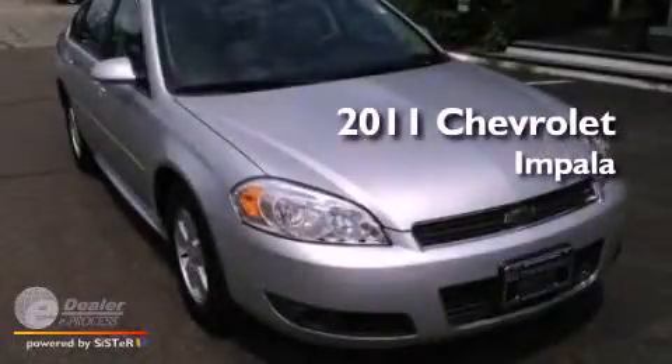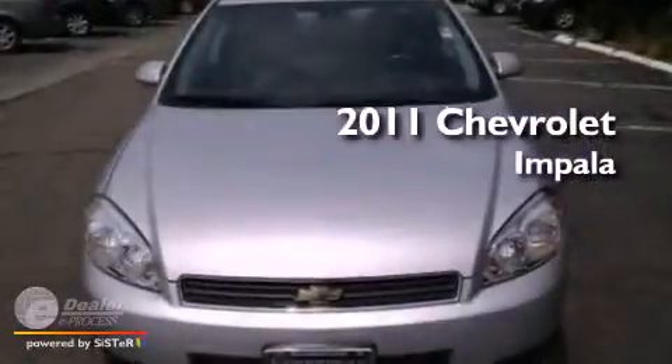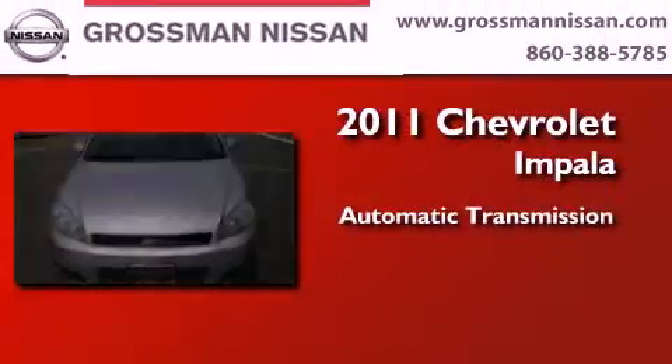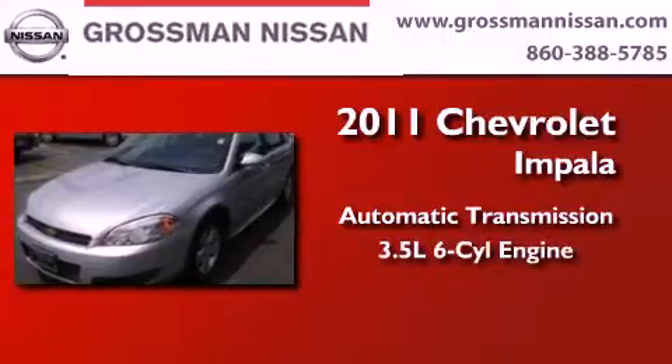This is a certified pre-owned 2011 Chevrolet Impala. This four-door sedan has an automatic transmission and a 3.5 liter V6.